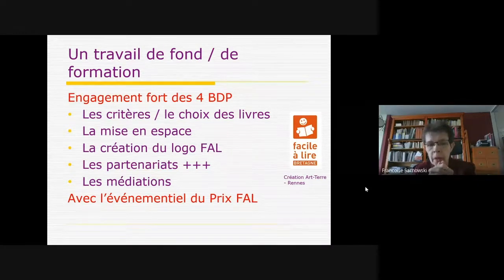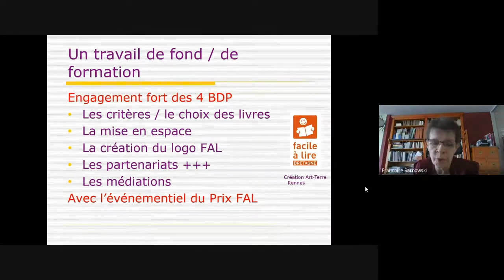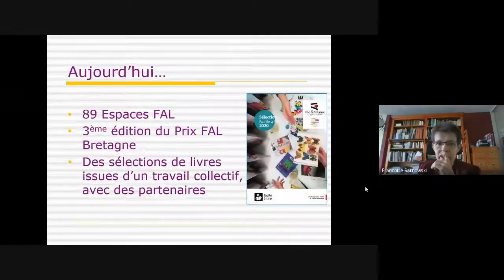Les médiations se sont mises en œuvre et approfondies sur tous les départements. Le prix a joué un rôle très important parce qu'il a permis d'avoir de la presse — y compris nationale — autour du travail de fond fait autour du Facile à lire. Aujourd'hui, on a 89 espaces faciles à lire en Bretagne, et on est à notre troisième édition du prix. Au tout début, c'est moi qui faisais les bibliographies et sélections ; aujourd'hui, on est sur un travail collectif.